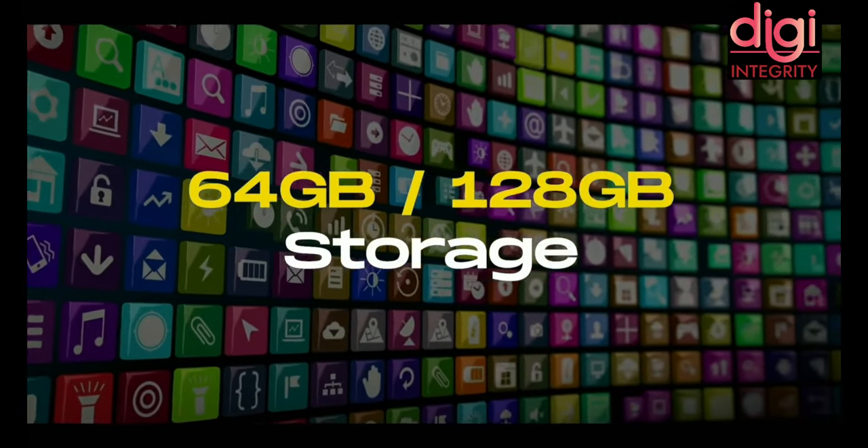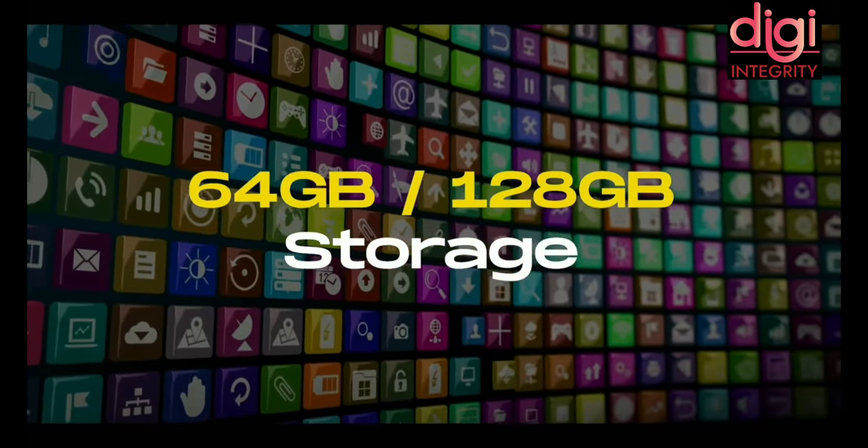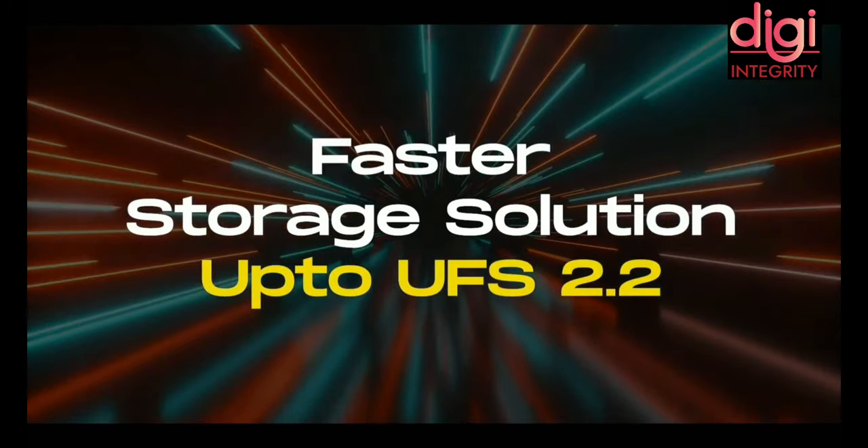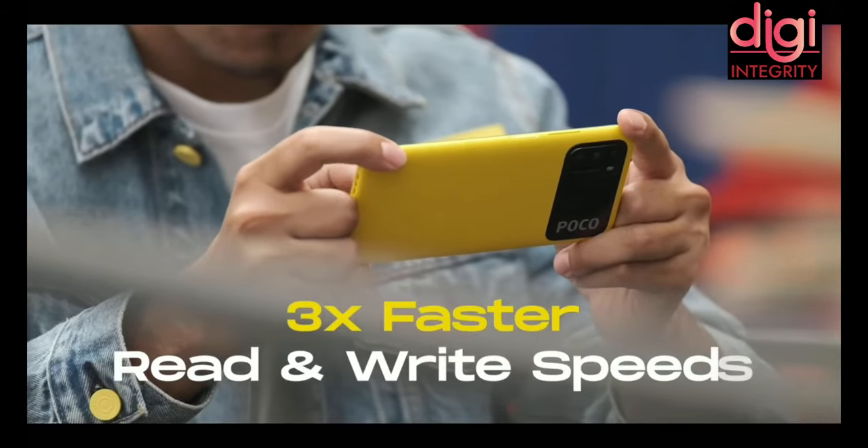Let us talk about the storage. It has two variants: 64GB and 128GB. They come with fast UFS 2.2 storage, which offers 3 times faster read and write speeds.